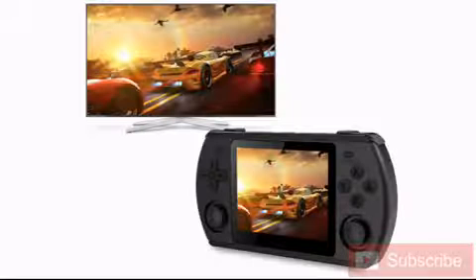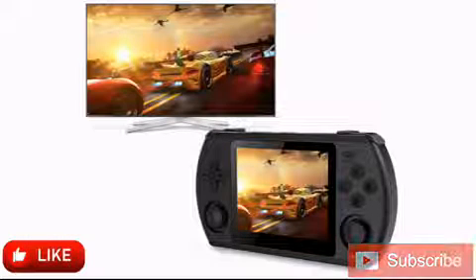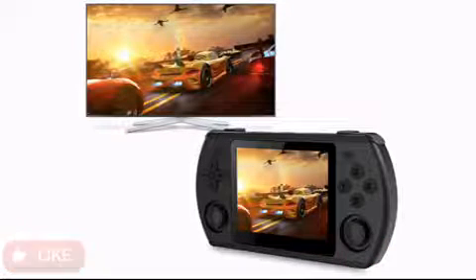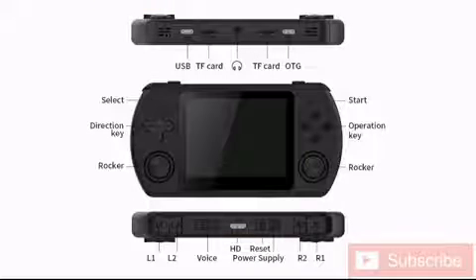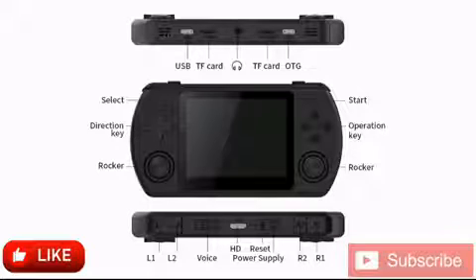Likewise, the 3.5-inch IPS display remains, continuing to output at 640x480 pixels. Specifically, the new RK2023 adds Wi-Fi connectivity, which could prove useful when transferring small files.